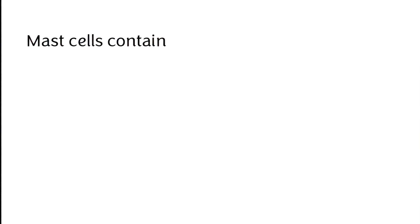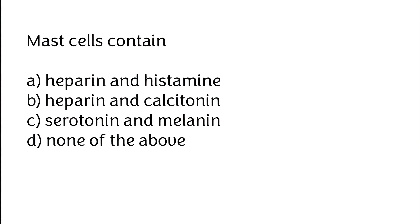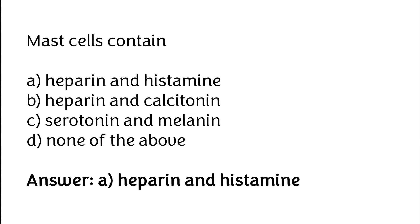Mast cells contain: (A) heparin and histamine, (B) heparin and calcitonin, (C) serotonin and melanin, (D) none of the above. The correct answer is option A — mast cells contain heparin and histamine.